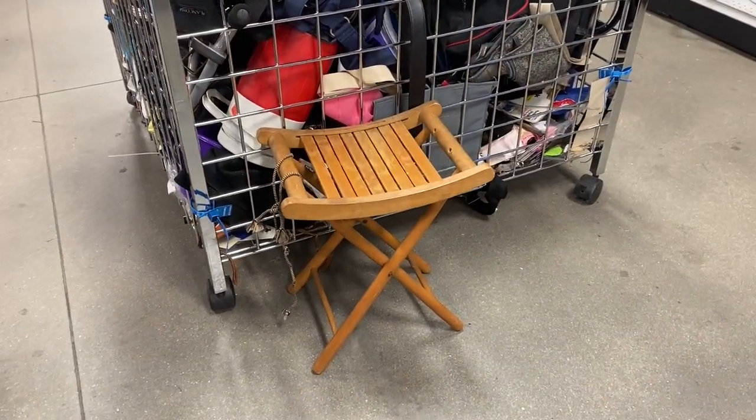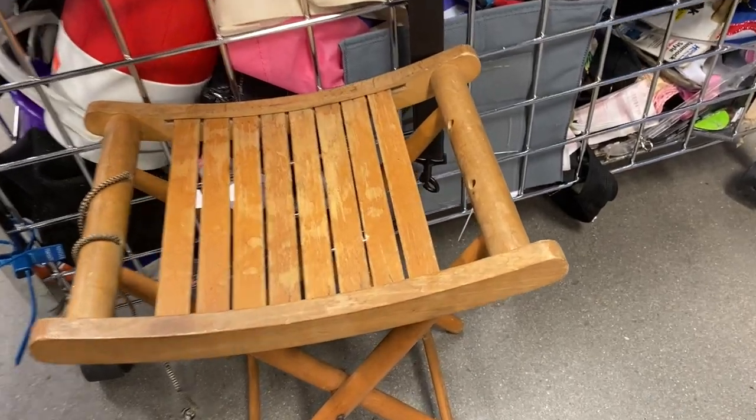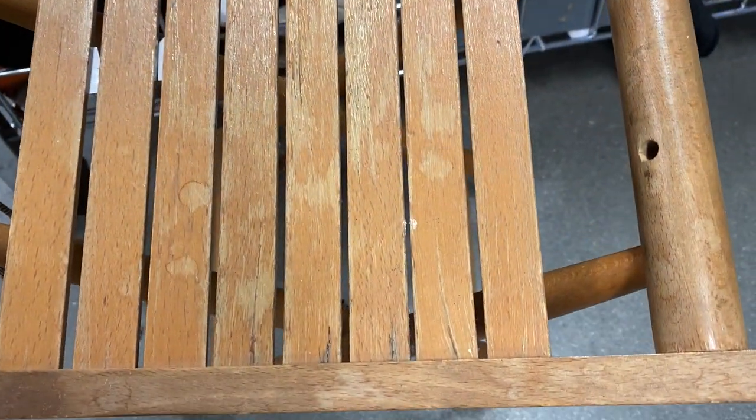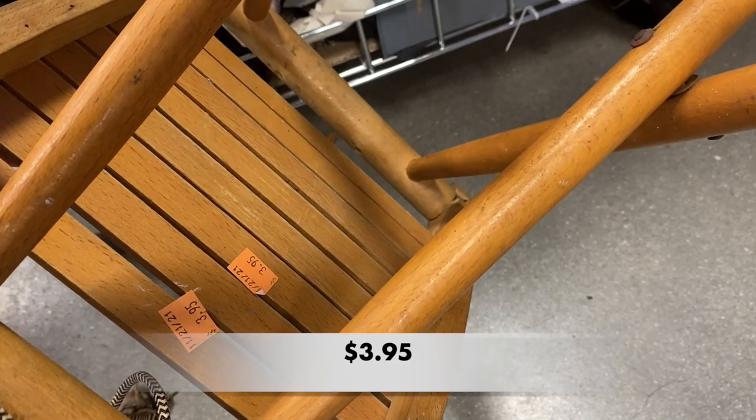This looks like a bamboo shower chair. These are great for a spa or if you need to sit down in the shower. This one looks like it has some cracked wood in places and it could use some TLC.